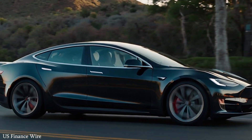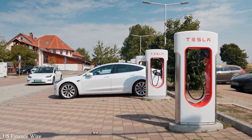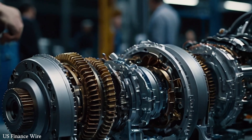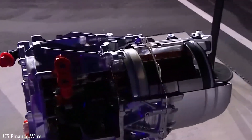Automakers like BYD in China, Tesla in the US, and Tata in India are racing to meet this demand. These vehicles are not just better for the environment — they're better for consumers too, offering long range, lower maintenance, and cheaper running costs.